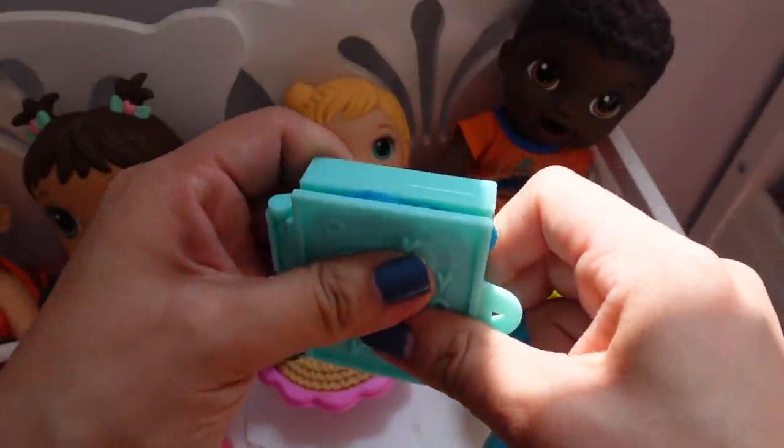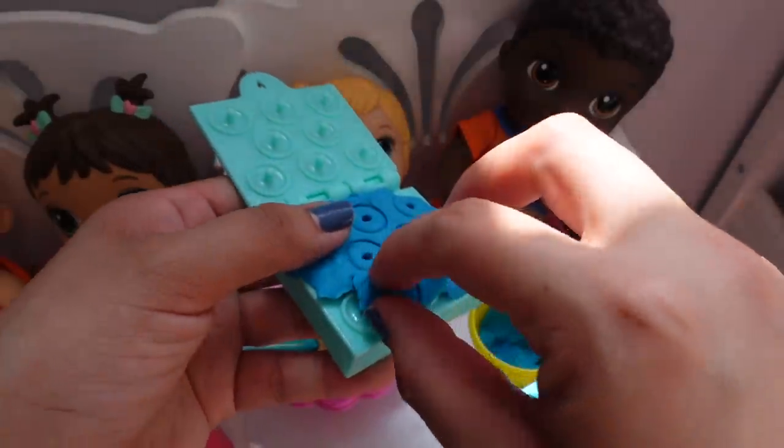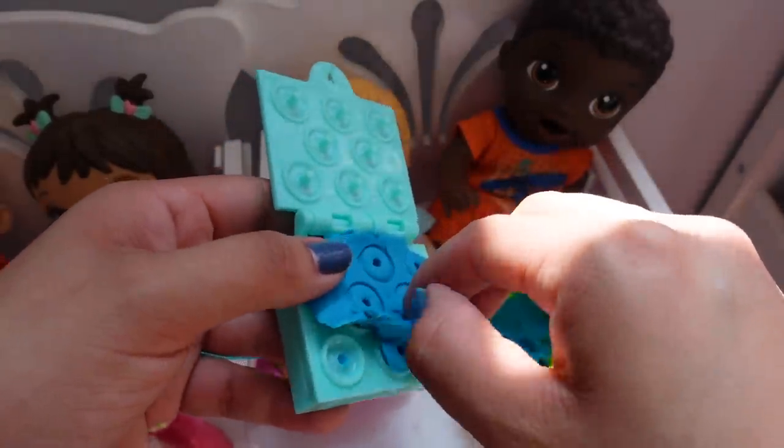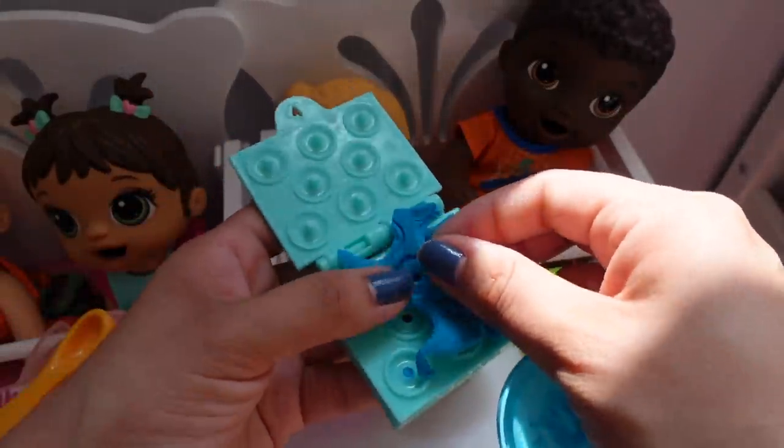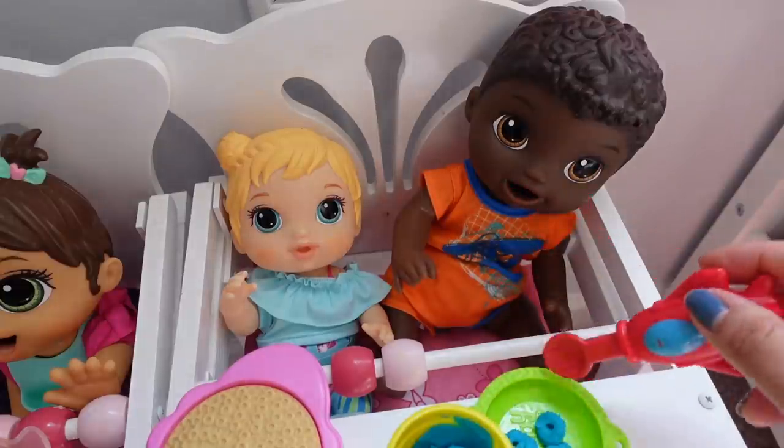This meal is going to be for Snackin' Luke Max. That is his name.